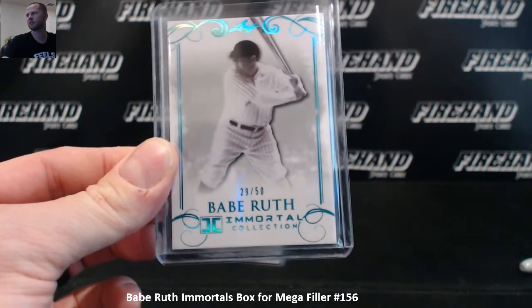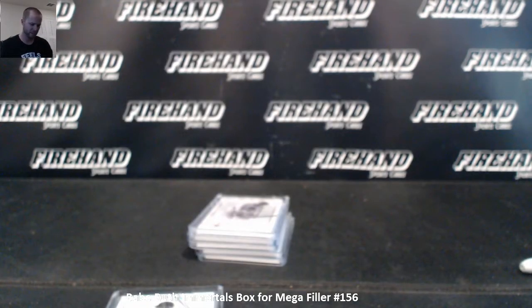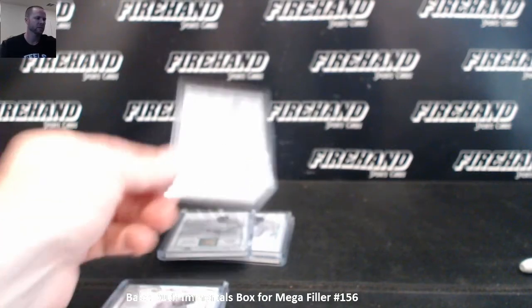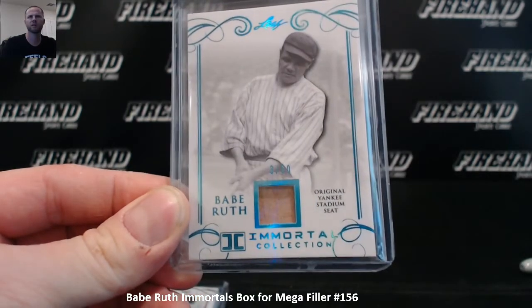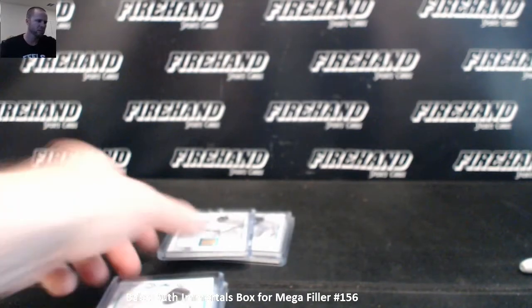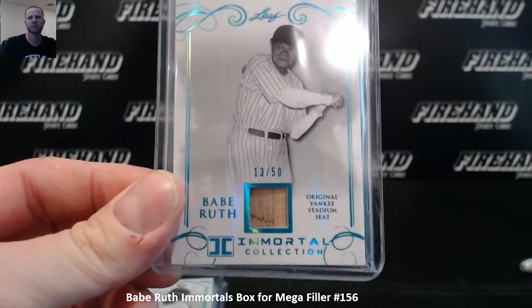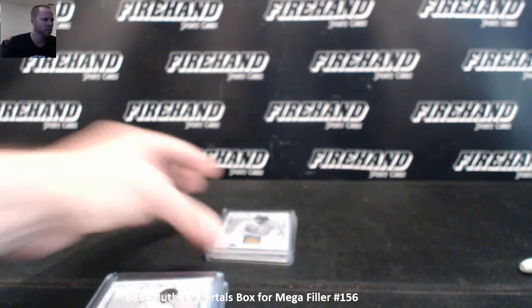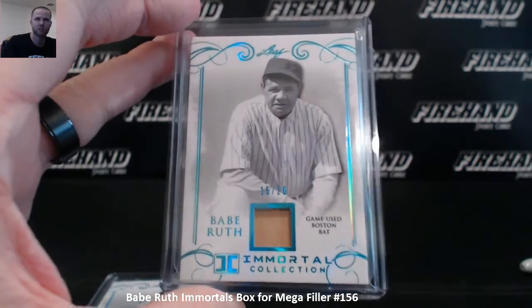Number 29 out of 50 on the base, base out of 50, and a base out of 20. Yankee Stadium seat number 3 with 50, jersey number. And Yankee Stadium seat 13 with 50. The Boston Red Sox bat, Boston bat, 15 out of 20. And the New York bat, number 2 out of 10.